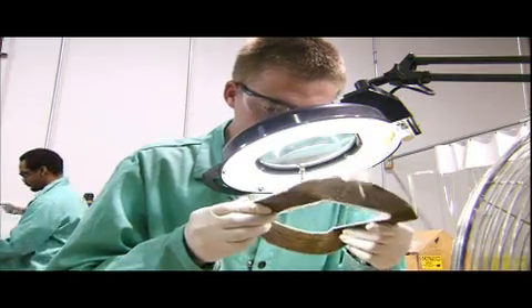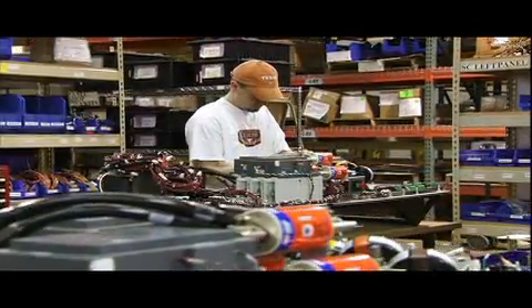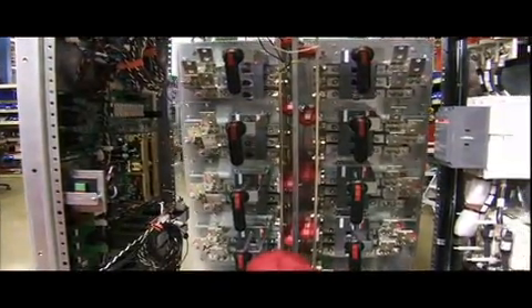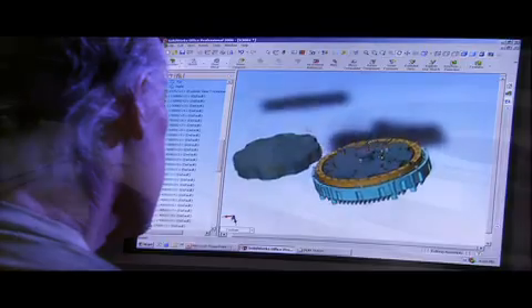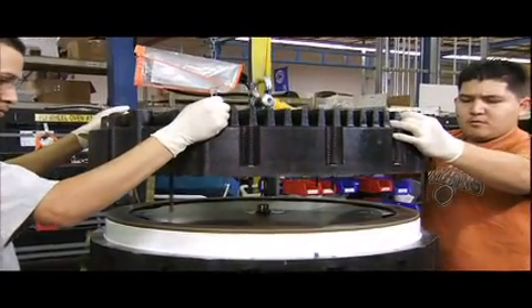In our 15-year history, we have shipped more than 1,800 flywheels deployed in systems around the world, totaling some 40 million hours on the job. Our systems have a 20-year useful life with zero degradation in system performance. Built of aircraft-quality steel, they're rugged and ready for harsh environments.